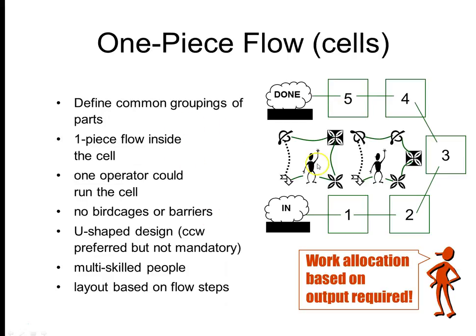You want people to flex between operations, and whatever station you're flexing to, you have to be certified to operate it — so you need multi-skilled people. Some sort of skills matrix is always very useful when setting up a lean system. And of course, the layout is based on the flow steps.